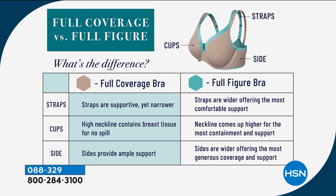The full figure bra has slightly wider straps for more comfort, a neckline that comes a little higher for the most containment and support, and wider sides for the most generous coverage. Kenya is wearing the full coverage bra — so everyone can see how it sits flushed to the skin with nothing riding up.